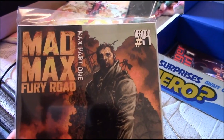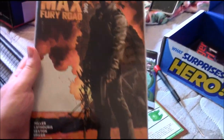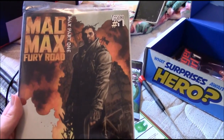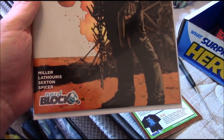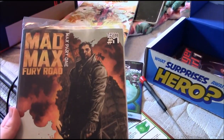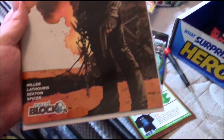Next we've got Mad Max Fury Road Part One — that's nice. At first I was kind of bummed that Nerd Block puts their logo down on the comic, but some things do that. If you remember, Wizard used to put their logo down there too, and some of that stuff is kind of valuable now.